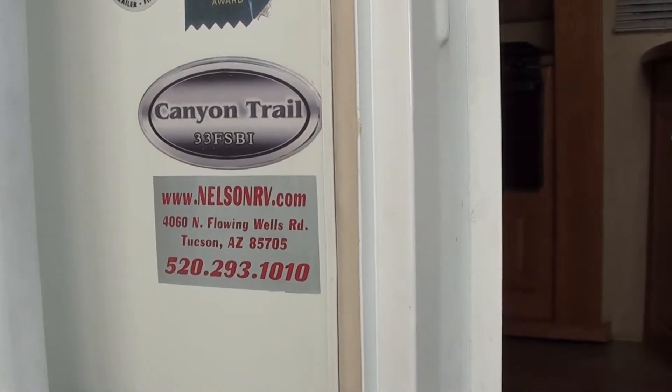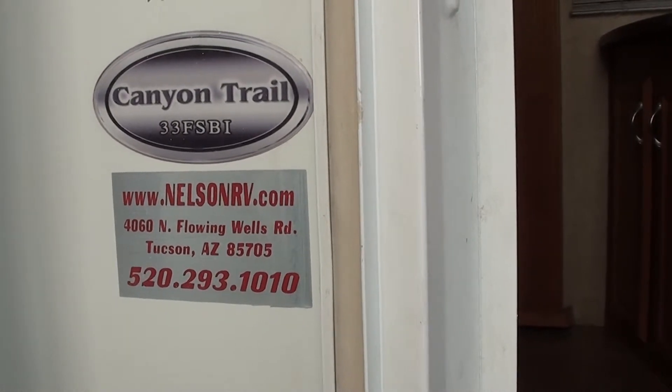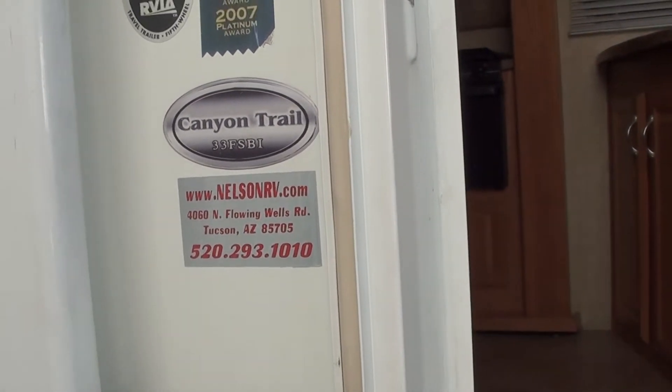Hello from Nelson RV here in Tucson, Arizona. You can visit us at 46 North Flying Wells Road, Tucson, Arizona. 520-293-1010.